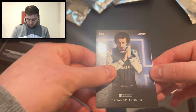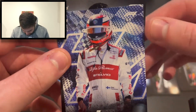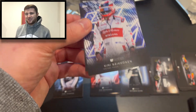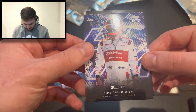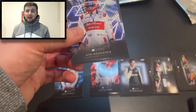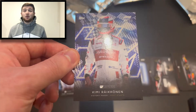The moment of truth — we've got Alonso on top and our parallel is... Kimi Raikkonen, History Maker, Most Points, numbered out of 99. The number is 32 — so it's 32 of 99. It could have been worse; it could have been someone like Mazepin or Giovinazzi. At least it's someone who's won a Formula One World Championship. Hey, it's not the end of the world — a 99 of Raikkonen, we'll take it.